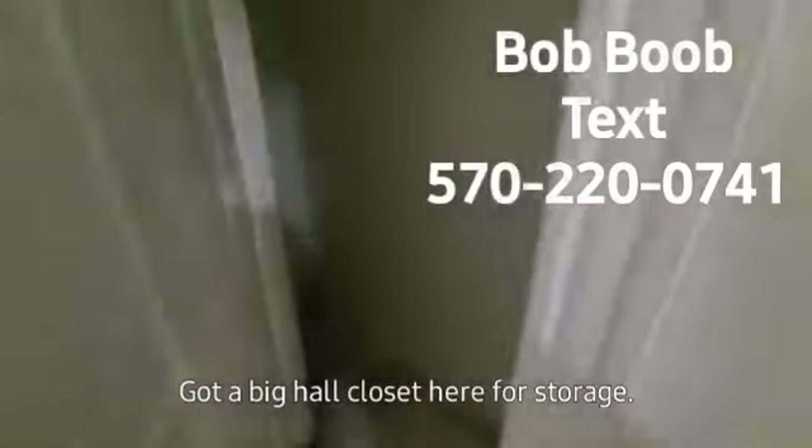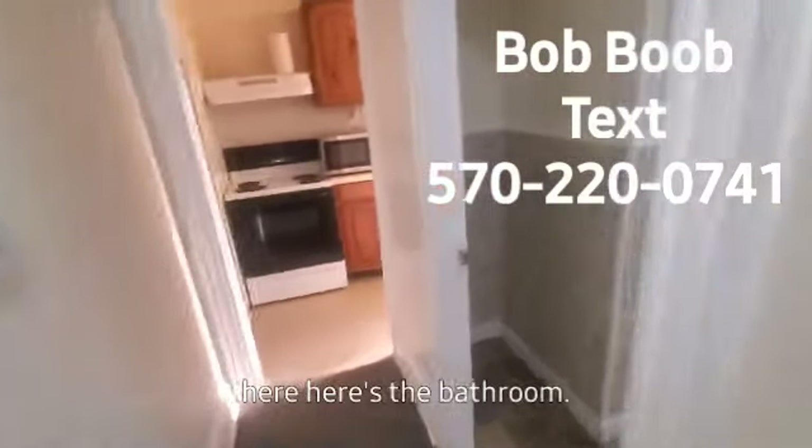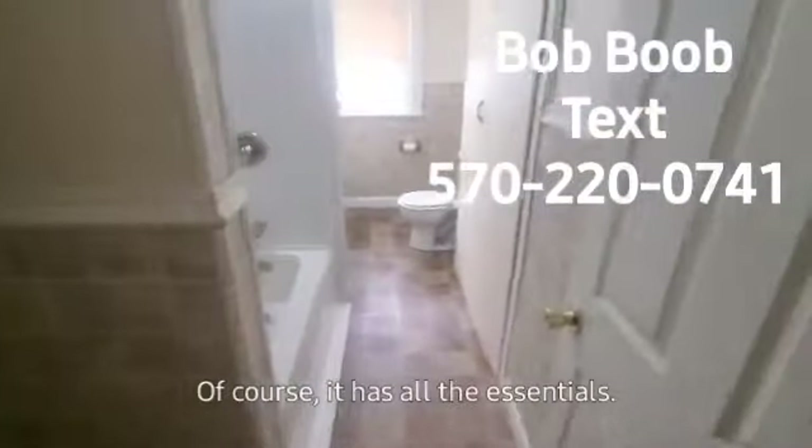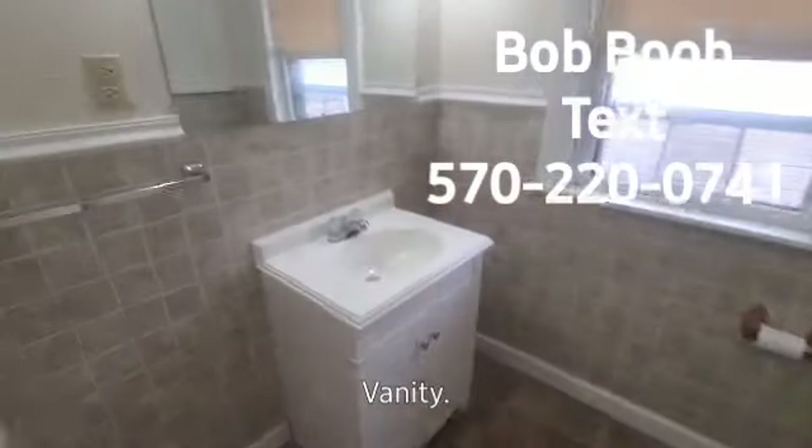Got a big hall closet here for storage — that's nice. And then as you continue in here, here's the bathroom. Of course it has all the essentials. You've got your tub and shower, your throne, your vanity.